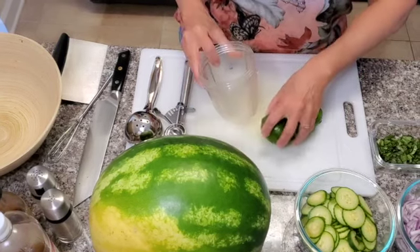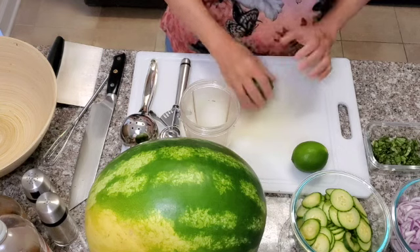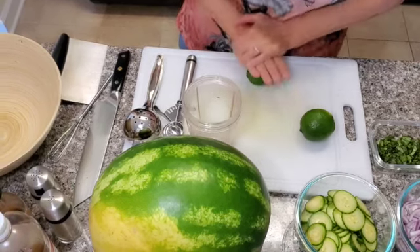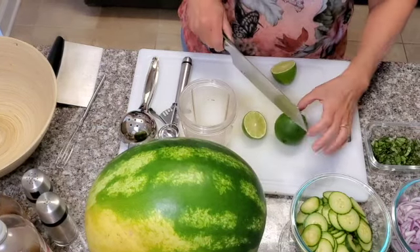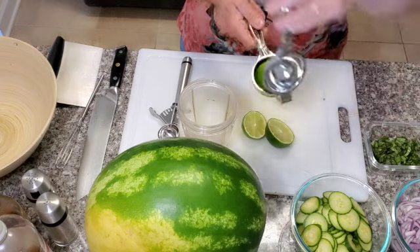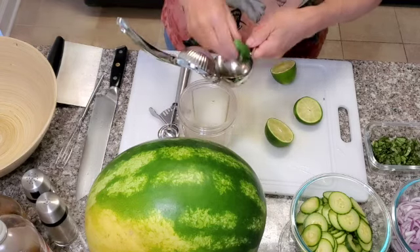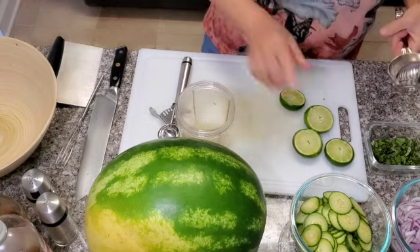First, I'm going to make the dressing. I'm going to take my limes and roll them — when you roll them like this it helps to extract more juice. I'm going to roll both of my limes, then cut them in half and put them in my little juicer. I push it together and the juice comes out. You want about three tablespoons of lime juice.